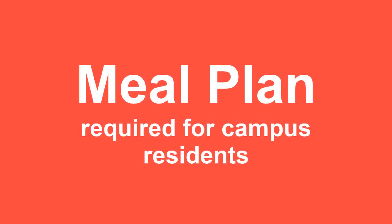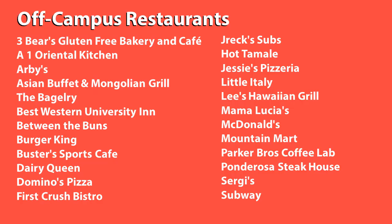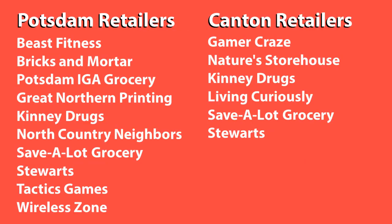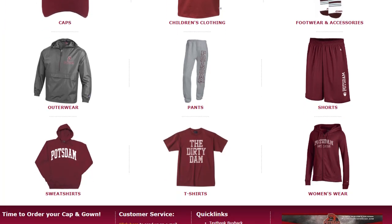It is campus policy that all residential students have a meal plan. A Bear Express plan is an optional account that you can sign up for and defer to the college bill. Use your Bear Express account on campus or at select merchants off campus, and of course for purchases in the college store, including textbooks, which is especially helpful.